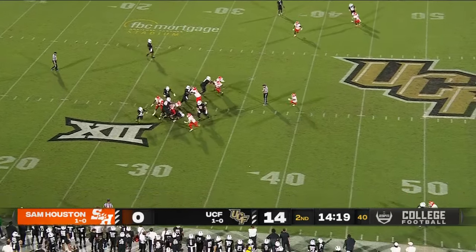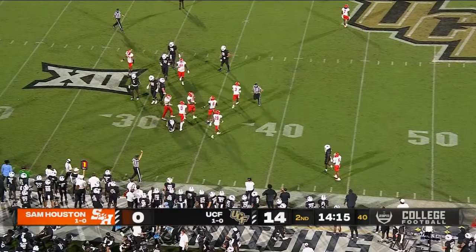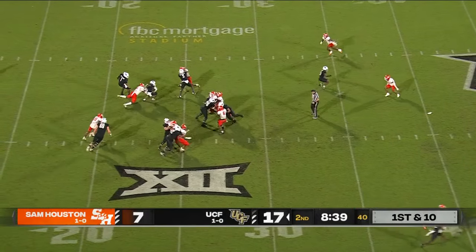Jefferson rolling the pocket, changing course. R.J. Harvey for a gain of 4. This kid's been confident tonight — K.J. Jefferson, 7 of 9 passing for 67 yards.